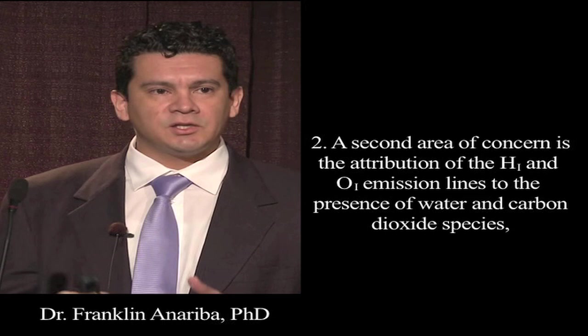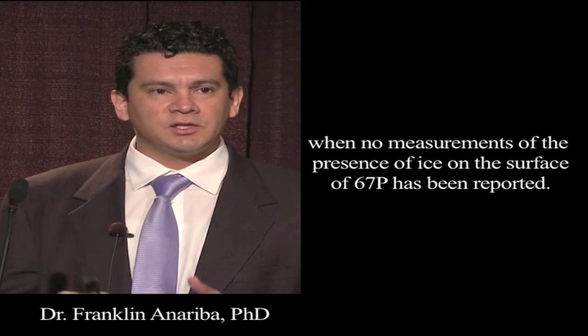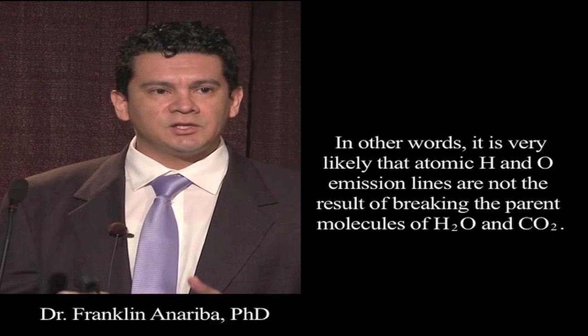A second area of concern is the attribution of the atomic hydrogen and atomic oxygen emission lines, which are not the result of breaking the parent molecules of water and carbon dioxide.